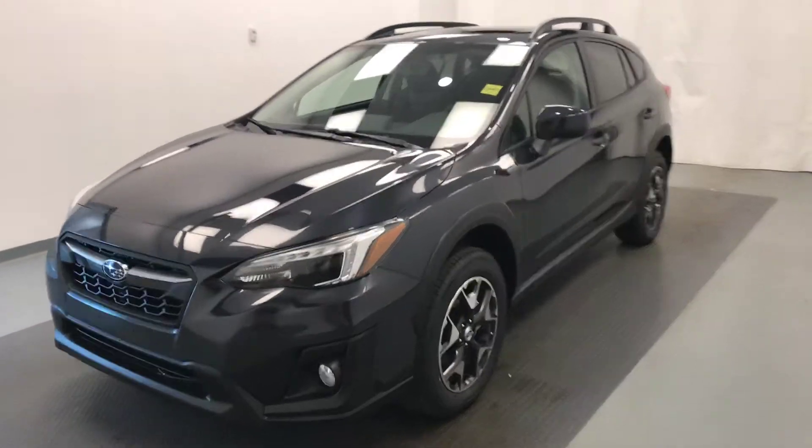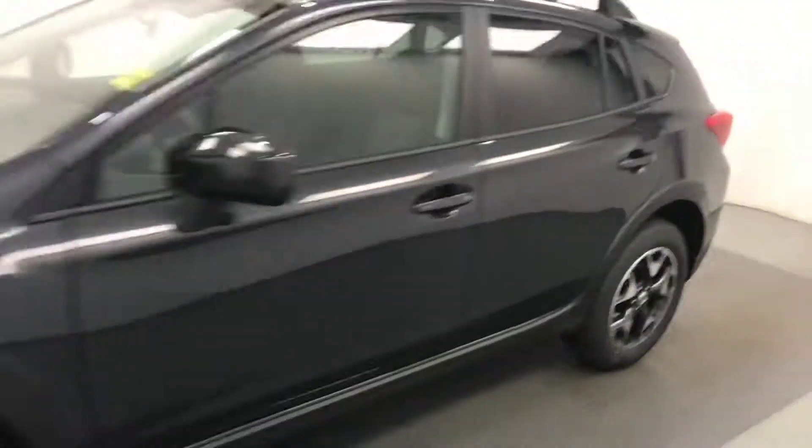Today we're reviewing stock number 194474 on a 2018 Subaru Crosstrek, and our exterior color is dark gray.